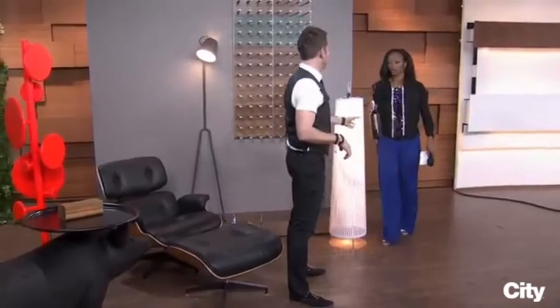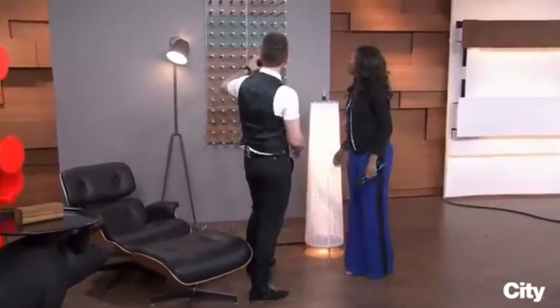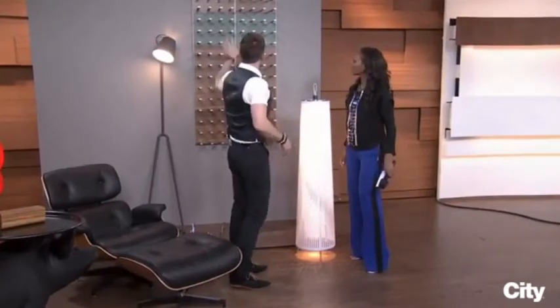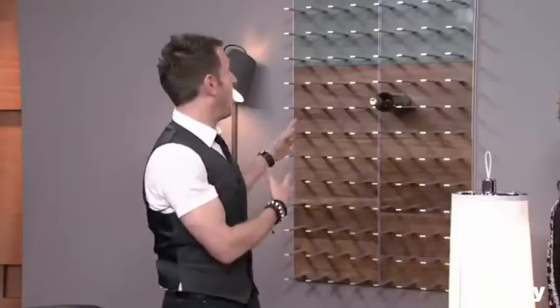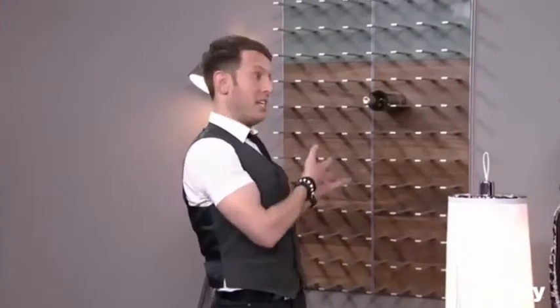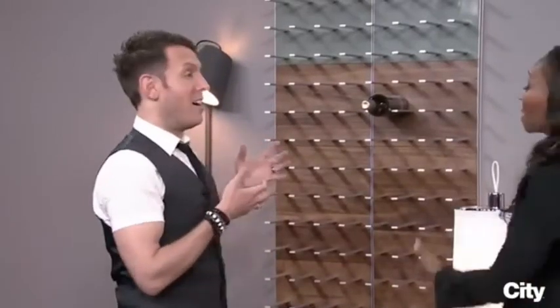Our very savvy audience figured this out. Yes, it is a wine rack. Look at that. So this whole thing is modular and it comes in different colors. You can make it as big or as small as you want — you can order as many pieces as you want or as few pieces as you want. You can set it up any which way depending on your decor, and then you can have your wine in the living room.